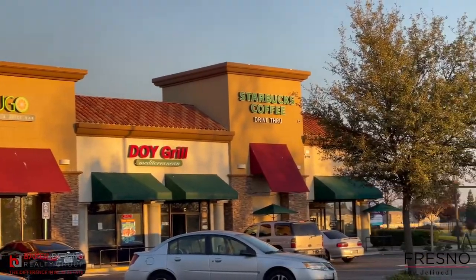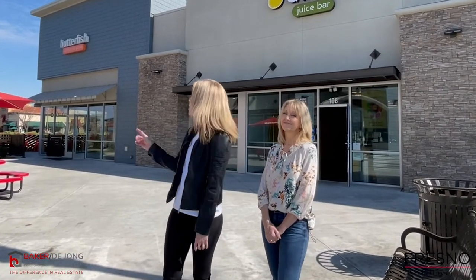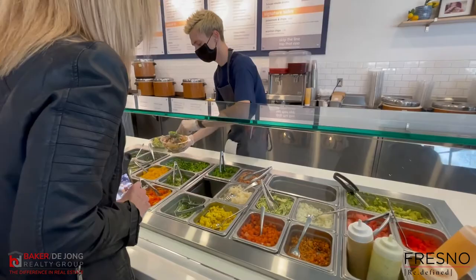From Starbucks and Coldstone Creamery to Vons, Save Mart, Albee's, and Sprouts. From local brew pubs like Riley's to poke restaurants like the one behind me, Butterfish. I love this place — you've got to check out their menu. This place always has fresh ingredients and great poke combinations.